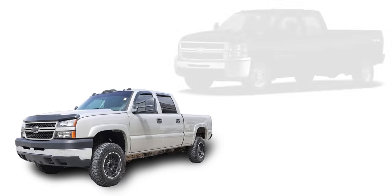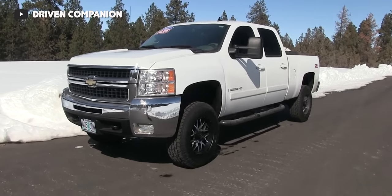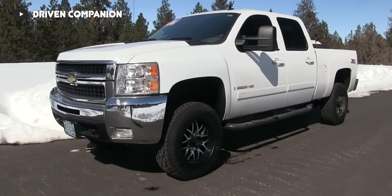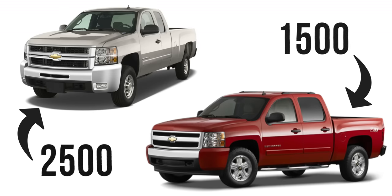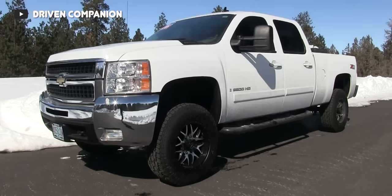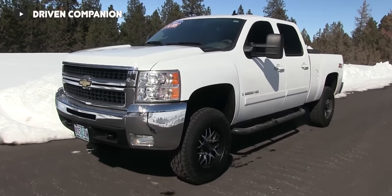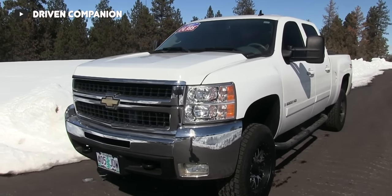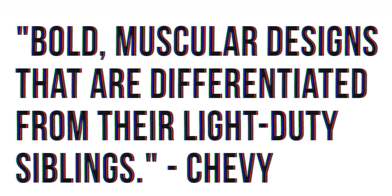In terms of body styling, the 2007 trucks look almost nothing like the 2008 trucks, with much bigger headlights, a bigger grille, and an entirely different stature. The front end on the new 2008 heavy-duty trucks was very much based on the half-ton trucks that debuted their new body style in 2007. As per Chevy, the HD Silverado had been treated to bold, muscular designs differentiated from their light-duty siblings, including a wider and taller grille, large reflector optic headlamps, domed hoods, and flared front fenders intended to enhance the truck's wide stance.